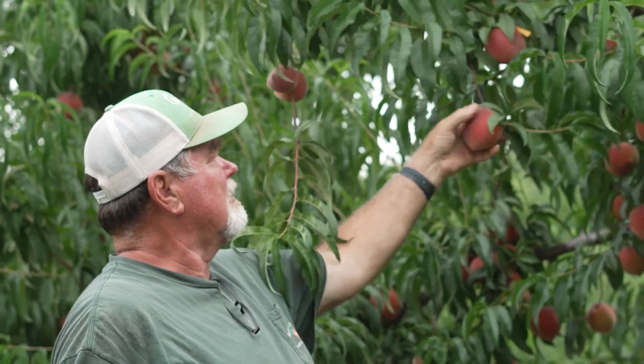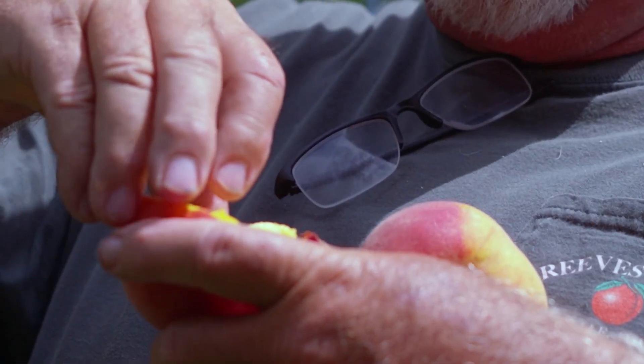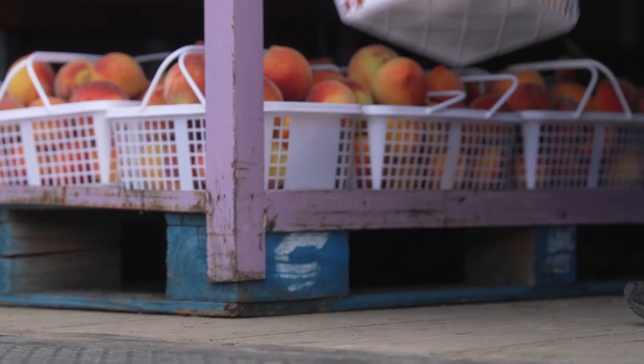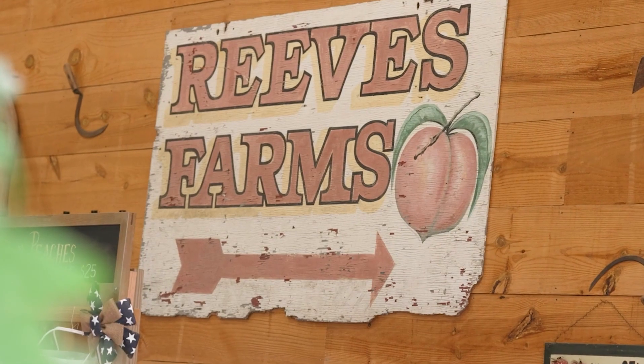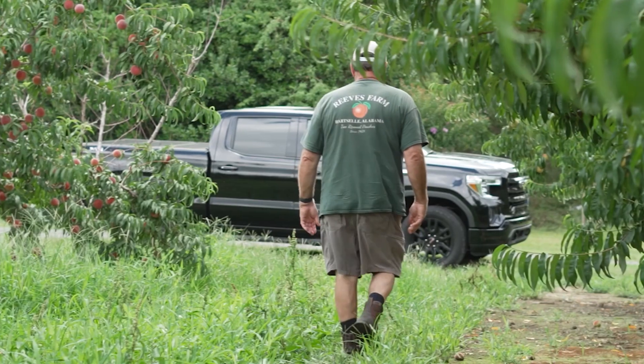What makes a good peach? The most important thing is letting it get ripe on the tree. One of the things we can do when we retail fruit — and we don't have to haul it anywhere — is we pick it today and we're setting it on the shelf to be sold today. We can let the peach get two or three days riper on the tree before we pick it.